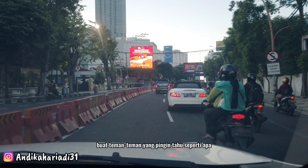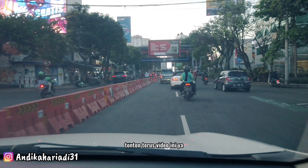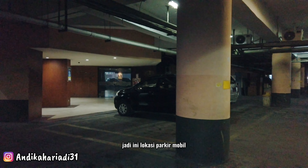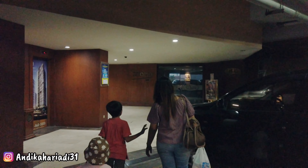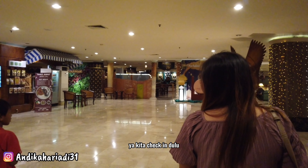Buat teman-teman yang ingin tahu seperti apa situasi dan kondisi, serta bagaimana fasilitas yang disediakan di Tunjungan Hotel, tonton terus video ini ya. Ini lokasi parkir mobil Hotel Tunjungan. Hotel Tunjungan ini punya dua tempat parkiran, di basement dan di lantai tiga. Langsung kita masuk ke lift untuk menuju ke lobby. Sudah sampai lobby, seperti ini tampilan lobby-nya. Kita check in dulu.